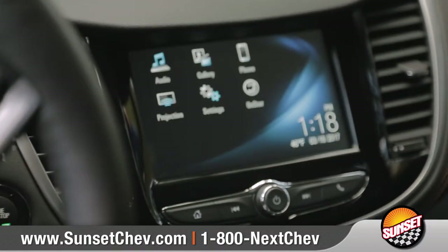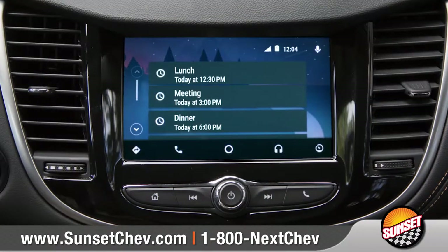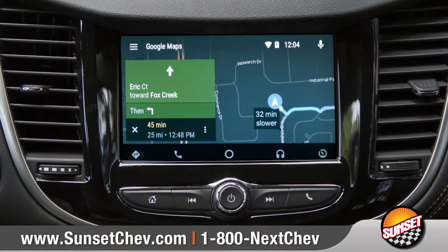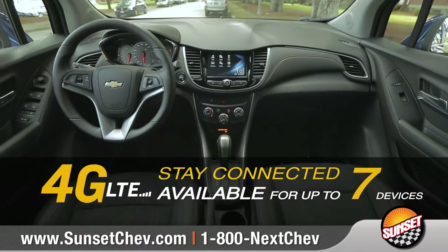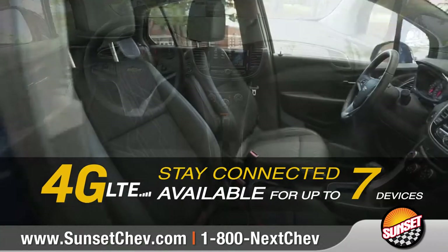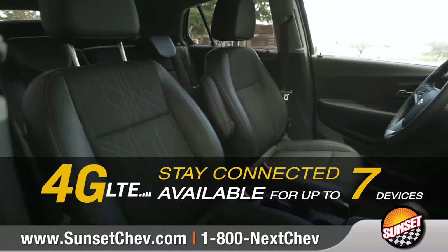Trax is equipped with the most advanced connectivity, including support for Apple CarPlay and Android Auto, all through the 7-inch touch display. And available built-in 4G LTE Wi-Fi turns your Trax into a wireless hotspot for up to seven devices.